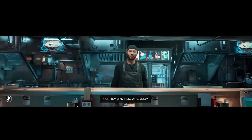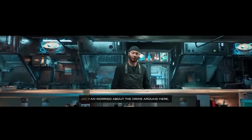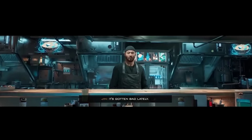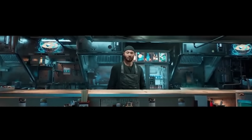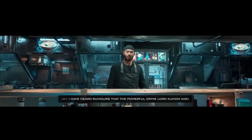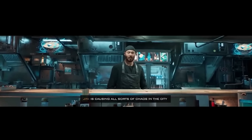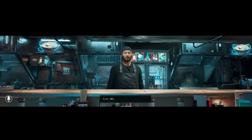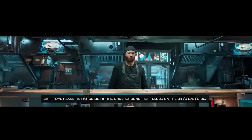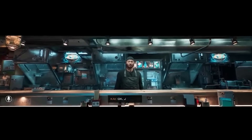Hey, Jin. How are you? Unfortunately, not so good. How come? I am worried about the crime around here — it's gotten bad lately. My ramen shop got caught in the crossfire. Can I help? If you want to do something about this, I have heard rumors that the powerful crime lord Kuman Aoki is causing all sorts of chaos in the city. He may be the root of this violence. I'll talk to him. Where can I find him? I have heard he hangs out in the underground fight clubs on the city's east side. Try there. Okay, I'll go. Be careful, Kai.